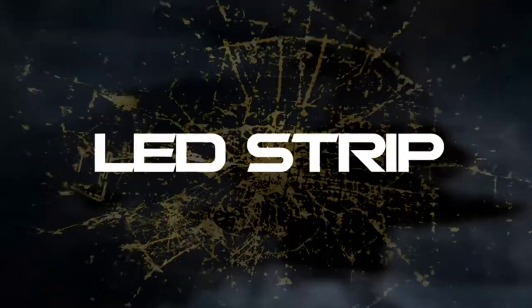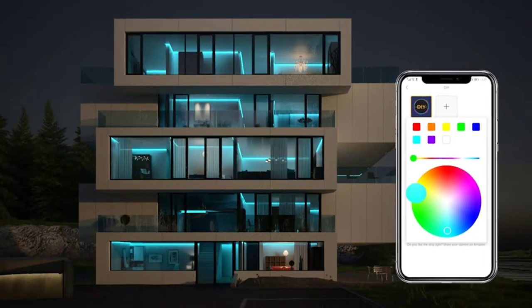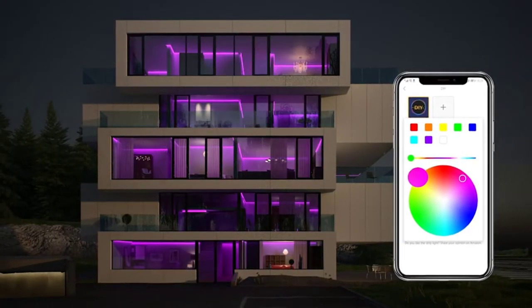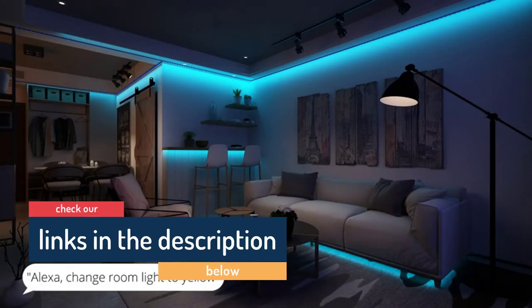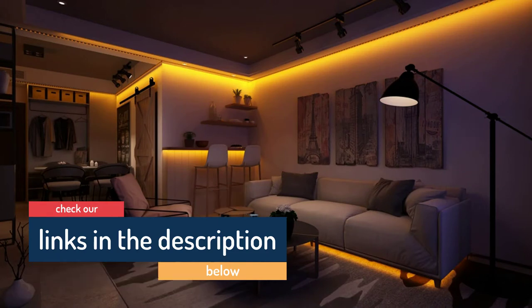Hello guys, today in this video we are going to help you find out the best LED strip lights in the market. I made this list based on my personal opinion and I tried to list them based on their price, quality, durability, customer reviews, and more. If you want to see their price and find out more information about them, you can check our links in the description below.